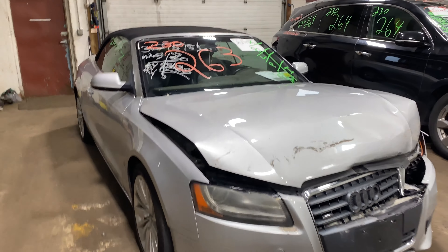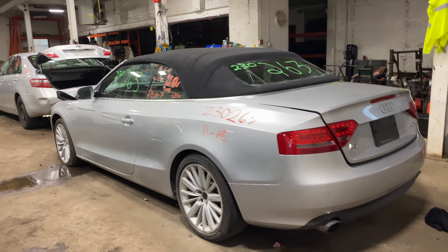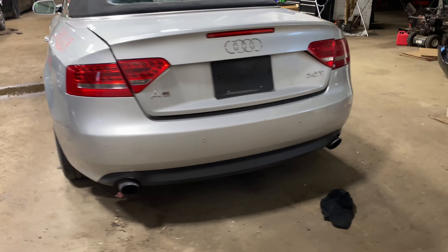Welcome to Tom's Fun Auto Parts Video Inventory. Today's stock number 230263. We have a 2011 Audi A5 convertible, 64,000 miles on that four-cylinder two-liter turbo. This one did come to us from local auction.